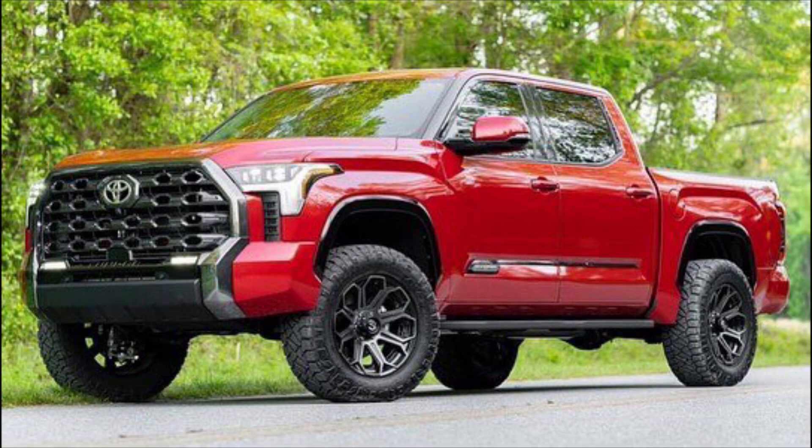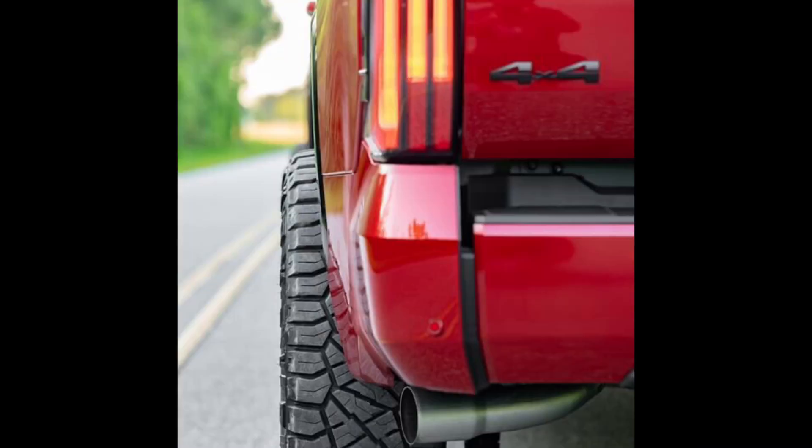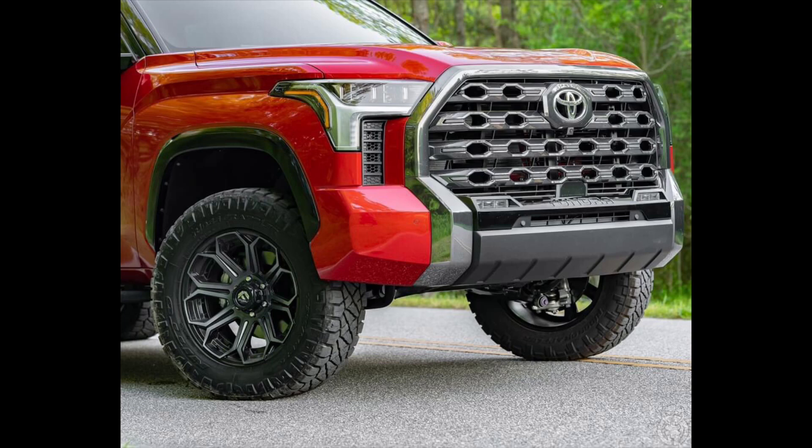Later this summer there will be a TRD lift kit available for these trucks, but James didn't want to wait — he wanted the Westcott lift that just came out. I'm hearing nothing but positive thoughts about it. The wheel and tire lift, the stance of the truck, everything really comes together. There's a little tire poke — not too crazy, just enough to give it that great stance and aggressive look. These are the Nitto Ridge Grappler tires, and it gives it that little bit extra that makes it unique. People who weren't fans of the 2022 Tundra's look are really starting to come around when they see it with a lift and some wheel and tire work.